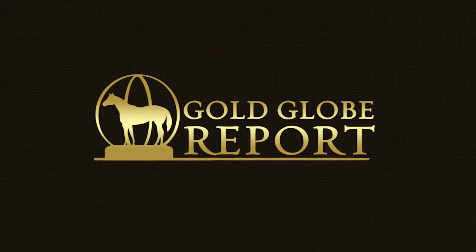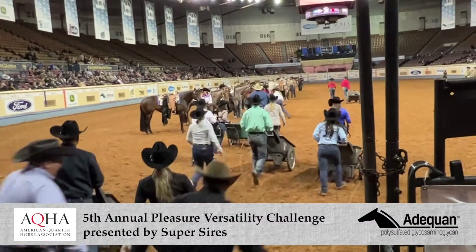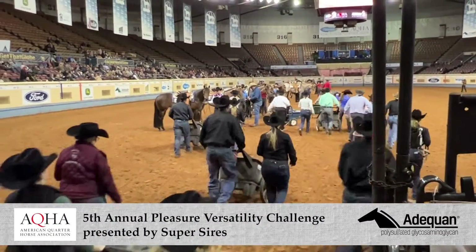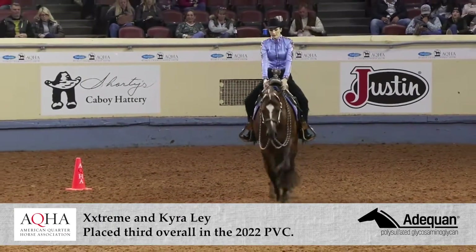Welcome back to the Farnham AQHA and Attaquan Select World Show. So much has gone on between these walls, including a competition that highlights the best up-and-coming all-around horses. The fifth annual Pleasure Versatility Challenge, presented by Super Sires, took place last Saturday, where the most talented three-year-old quarter horses showed off their versatility.